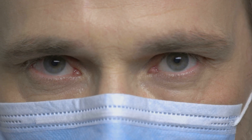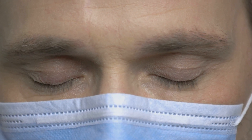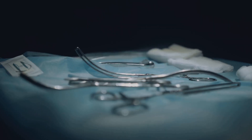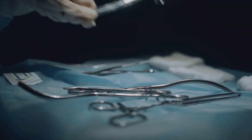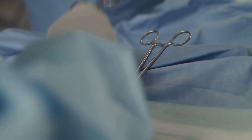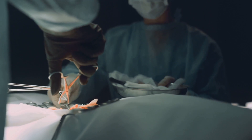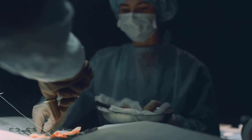It's worth noting that Surgical Recall is a favorite among surgical residents — not just because of its practical approach or its emphasis on pre- and post-operative care, but also because the book is written in a clear, concise manner that makes complex surgical concepts easy to understand. This makes it an excellent resource for those who are new to the field. This book is a one-stop shop for all things surgery, making it a worthy addition to any surgeon's library.